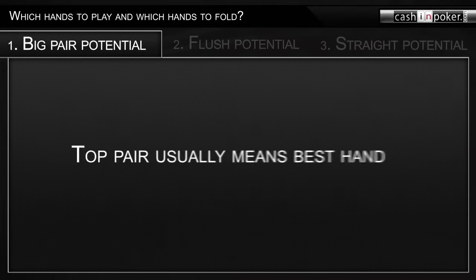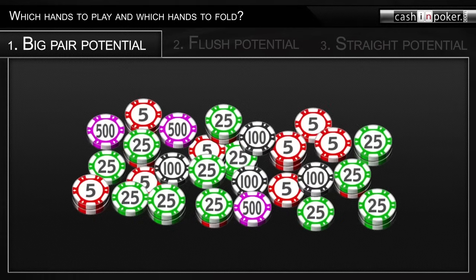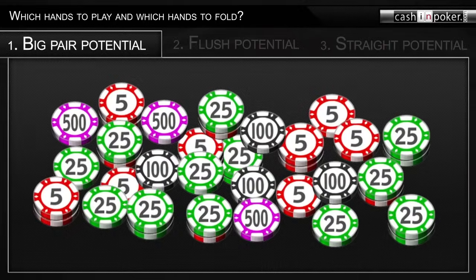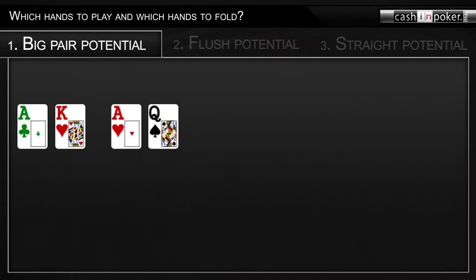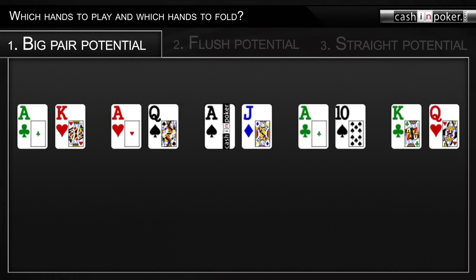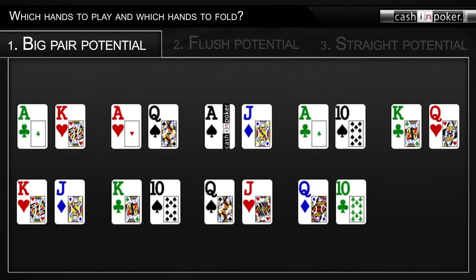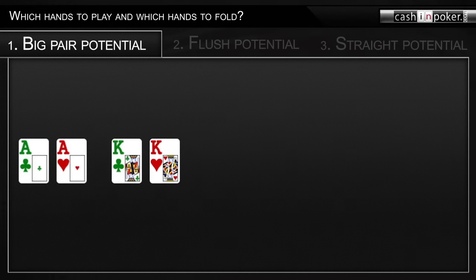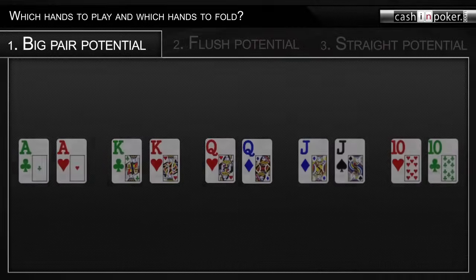If you have the top pair, you probably have the best hand a lot of the time, which is a reason why people like to play a big pot when they have the top pair on the board. Hands with big pair potential are hands with two cards higher than nine, such as ace-king, ace-queen, ace-jack, ace-ten, king-queen, king-jack, king-ten, queen-jack, queen-ten, and jack-ten. Big pocket pairs like ace-ace and king-king are excellent to play with, because you are guaranteed to have at least a big pair in your five-card poker hand.